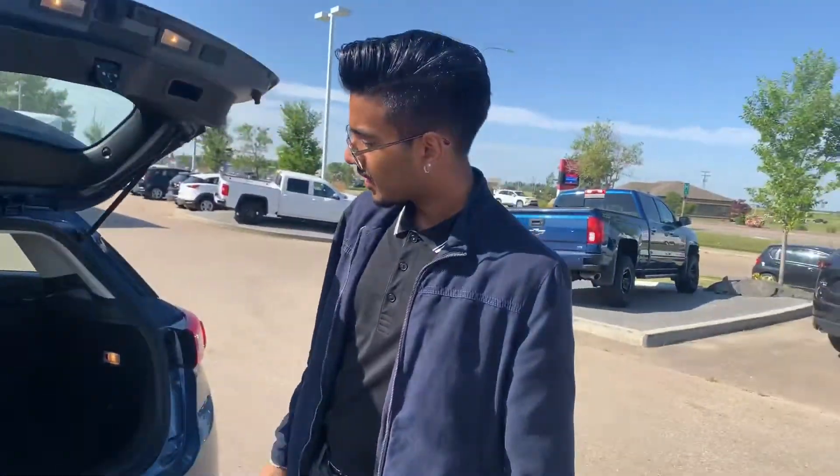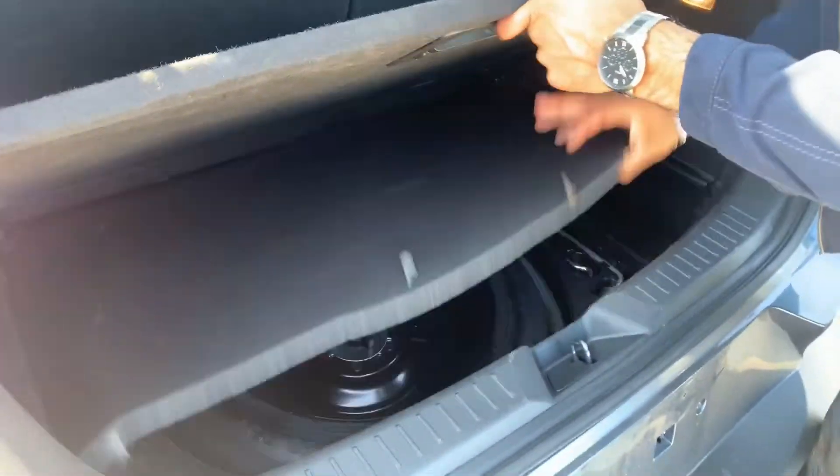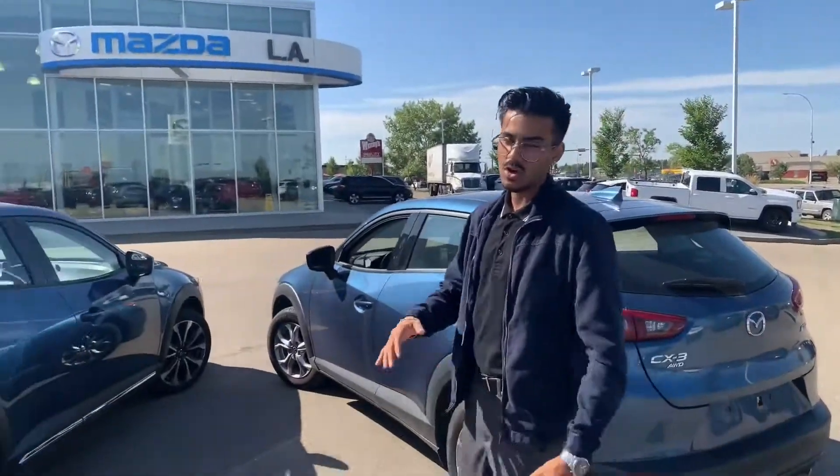Looking at the back end, there's a great amount of cargo space — no difference in the dimensions from the GT. It's also an all-wheel drive model. Popping this open, here's your space, and right underneath is your jack and spare tire.